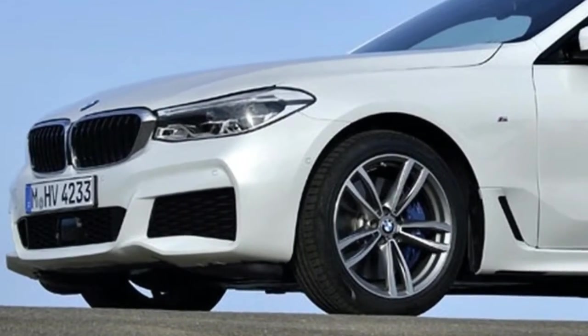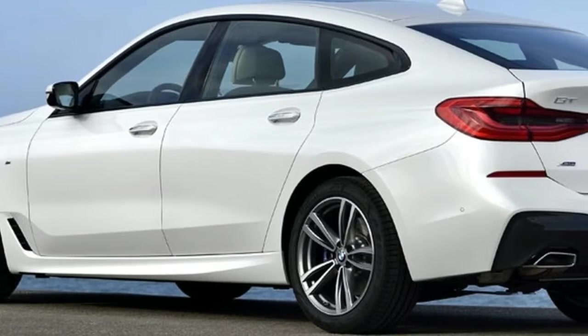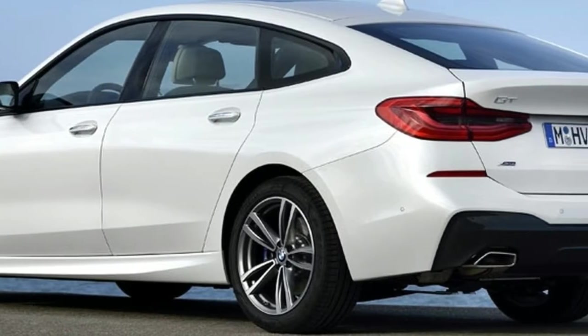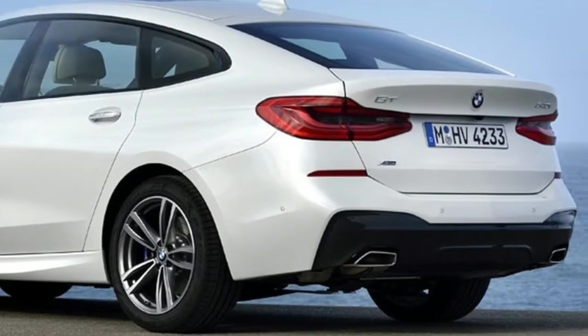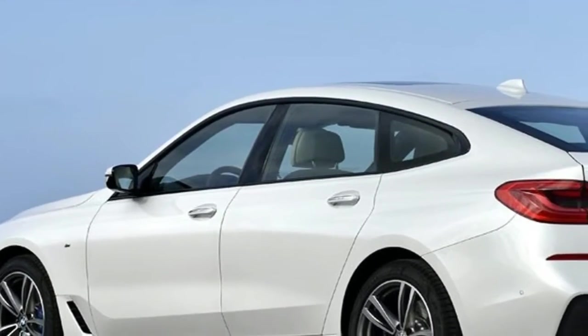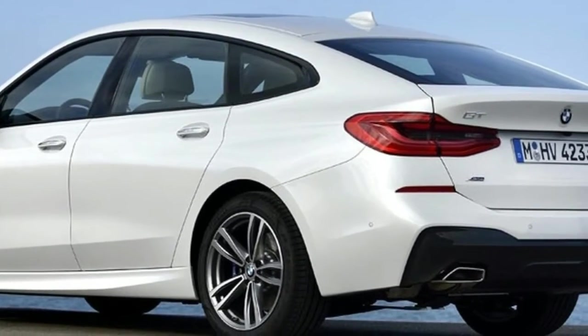Like both the GTs before it, this model comes with a flowing coupe-like silhouette, frameless doors, and a large liftback tailgate with 610 litres of cargo capacity. Fold the 40:20:40 split rear seat down electrically and you get a massive 1,800 litres of luggage space.